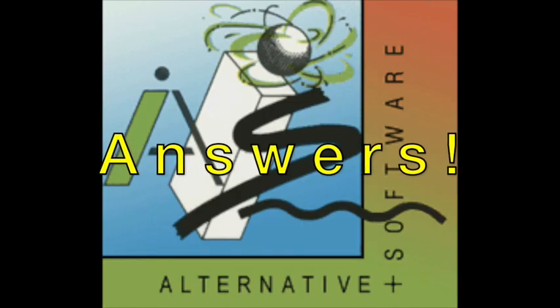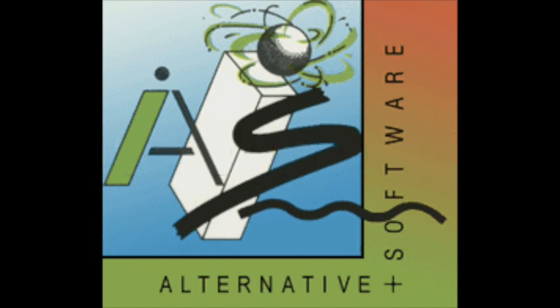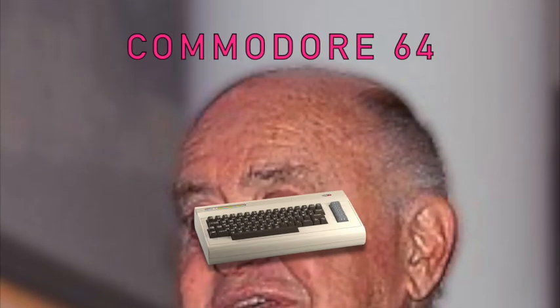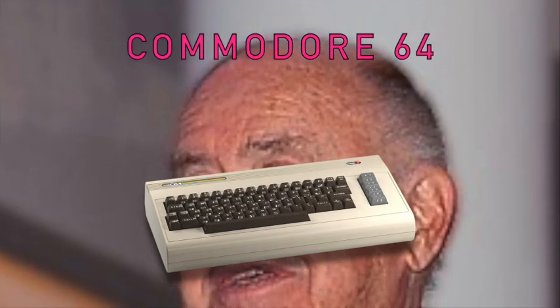There are the Alternative games and the not-Alternative games — give yourself a point for each one you've got correct. By the way, Popeye did come out originally by DKtronics who also programmed the game, but it was re-released by Alternative Software along with its two sequels, including that weird one where you wrestle a Xenomorph, which is the weirdest thing I've ever seen in a game. Let's move on to the Commodore 64 round.